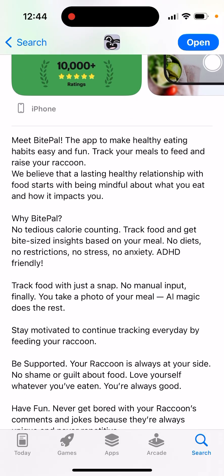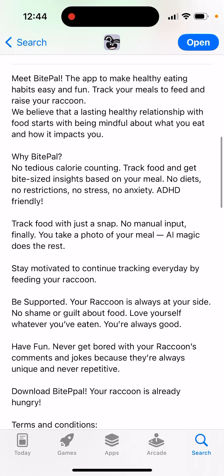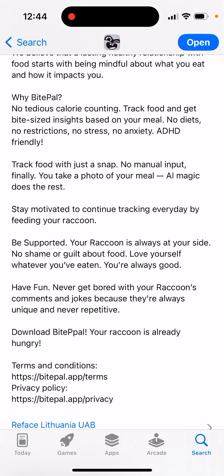Why BitePile? No tedious calorie counting. Track food and get bite-sized insights based on your meal. No diets, no restrictions, no stress, no anxiety — ADHD friendly. Track food with just a snap, no manual input. You take a photo of your meal and AI magic does the rest.